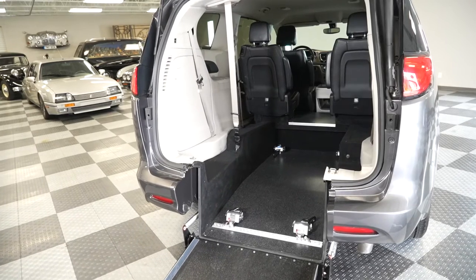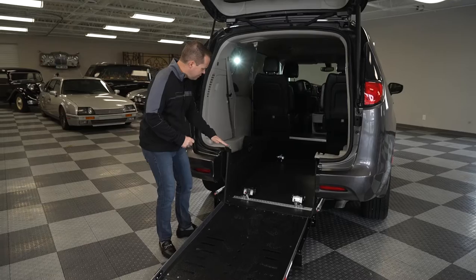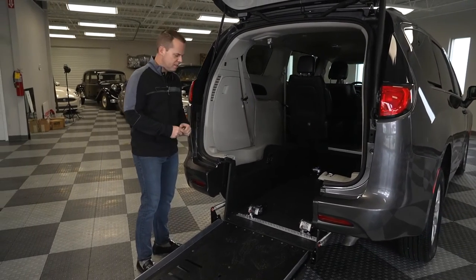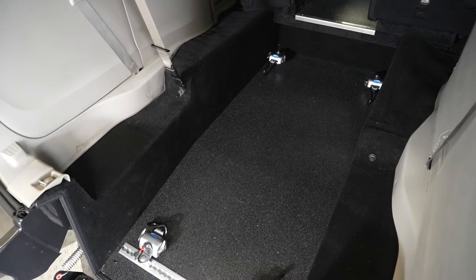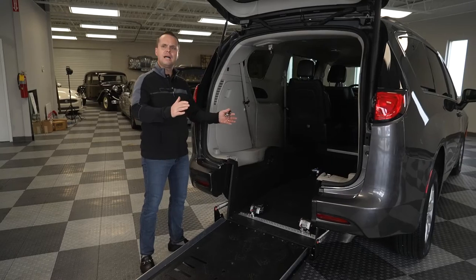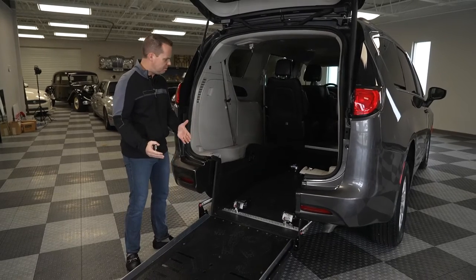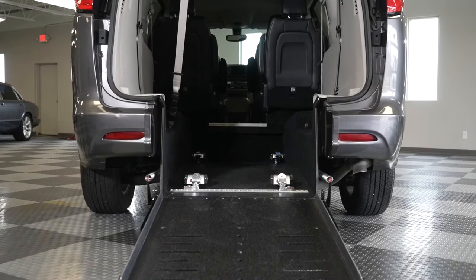Another benefit that's very different from other manufacturers is that the hump over the rear trailing arms is very minimal. So when an individual in a wheelchair is coming into the back of the vehicle, they're not going to be situated like they're in a lazy-boy recliner. It's going to be very easy and provide a very comfortable ride for the person in the wheelchair.